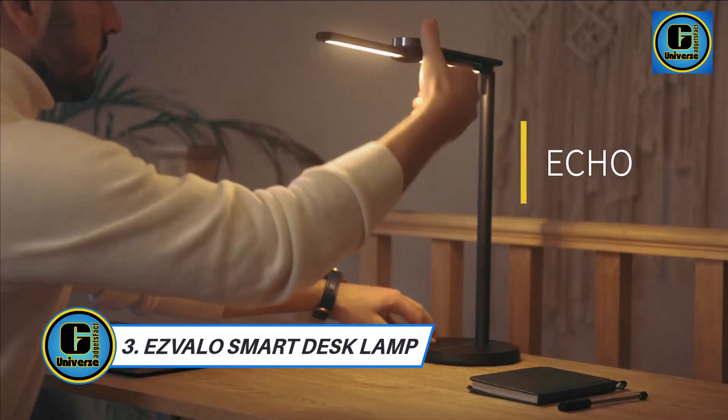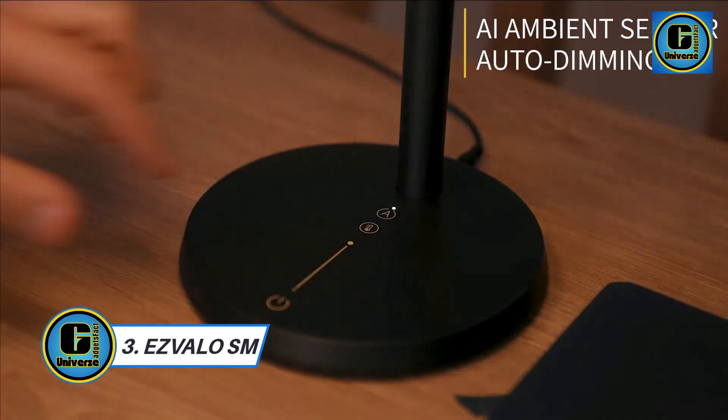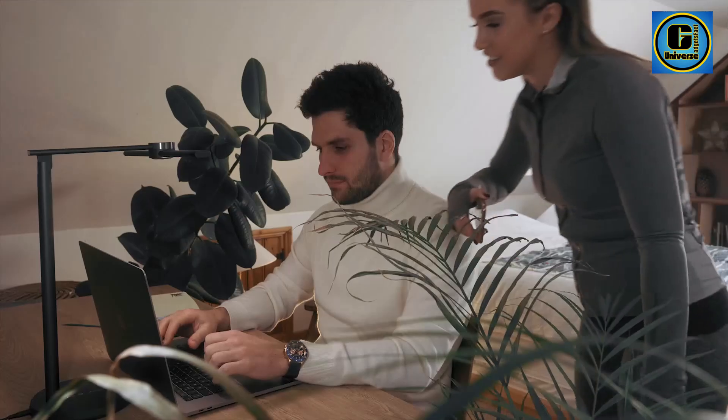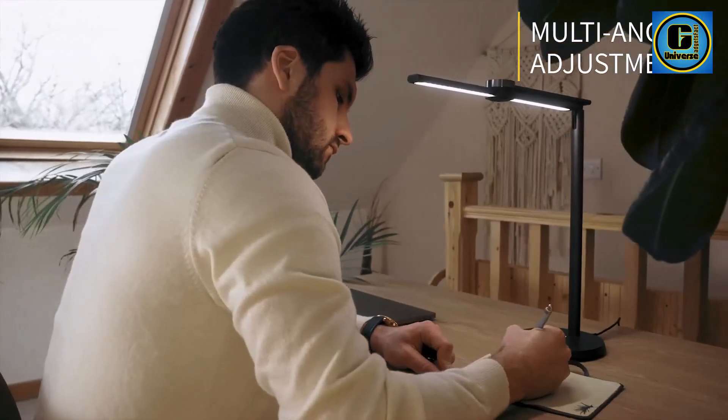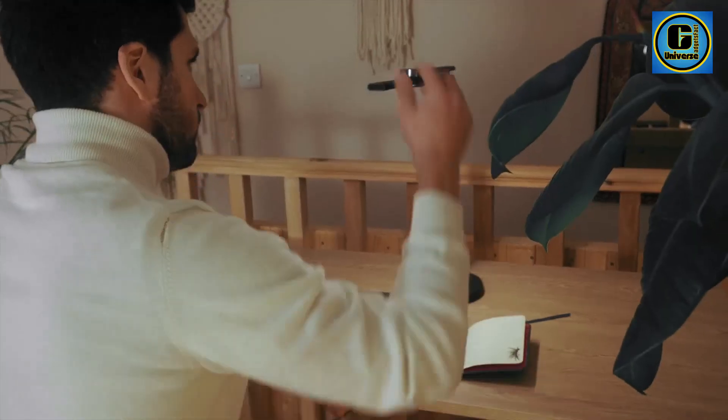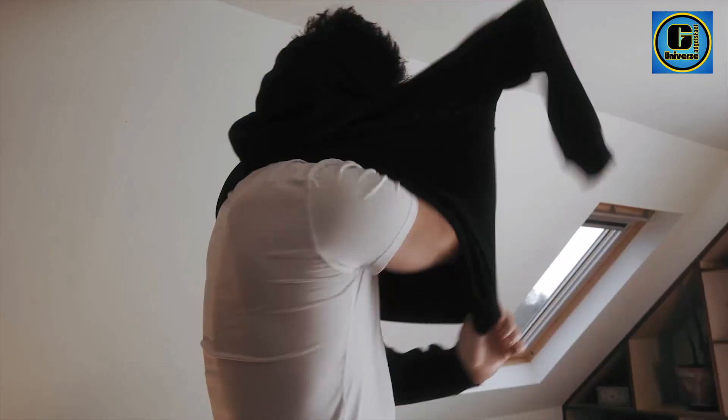Esvalo Smart Desk Lamp represents the pinnacle of modern lighting technology, seamlessly blending elegance, functionality, and intelligence into one sophisticated device. This desk lamp is not just a source of illumination — it's a smart lighting solution designed to enhance your workspace and lifestyle.